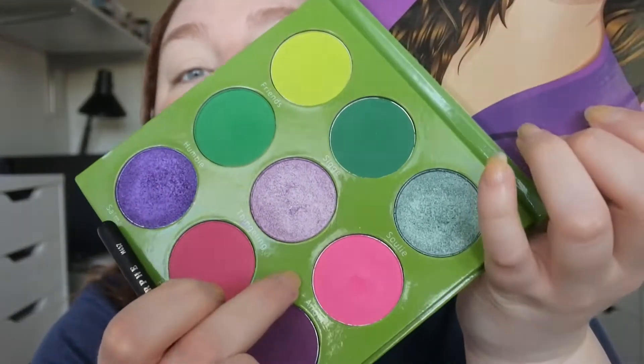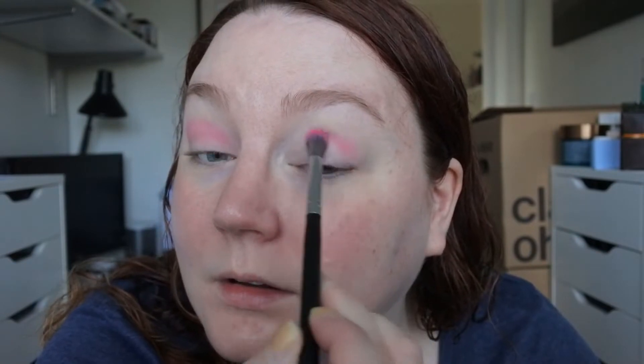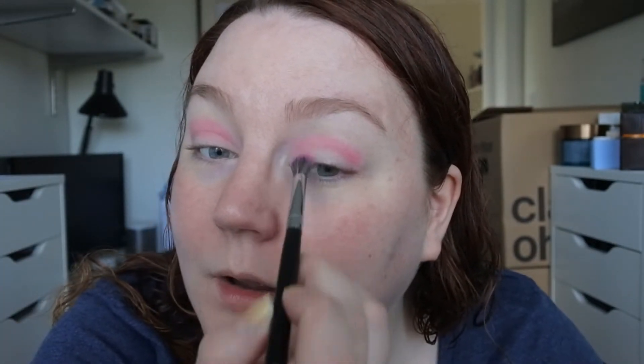I'm thinking about starting out with the Angel shade on a fluffy brush in my crease. I haven't used this palette in a really long time because I have so many new things to try, but this palette is really good - I've mostly used the greens because I'm a green lover. My husband is watching old episodes of The Big Bang Theory in the background and eating my pick and mix candy.